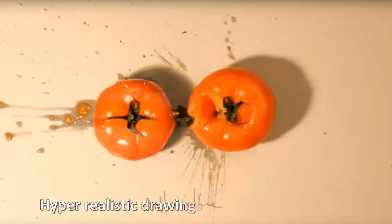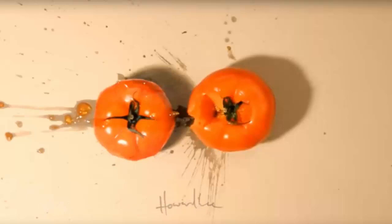Hyper-realistic drawings. Magnificent artist Howard Lee creates hyper-realistic drawings that are so brilliant it's hard to tell them from the real thing.